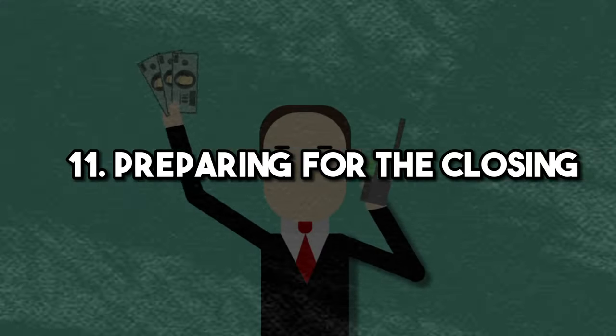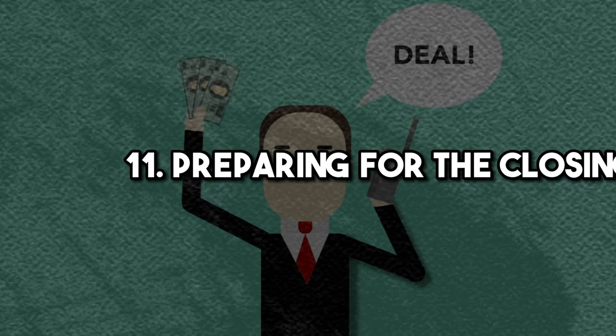Step eleven is preparing for the closing. Closing costs on the property are going to range between one and a half to two percent of the purchase price. Examples include lender fees, title, recording fees, title insurance, property insurance, and in some states a transfer tax the buyer is responsible for part of. Another thing to consider is how you're going to take title on the property. With it being an investment property, you may want an LLC to hold the property, and you'll want to ensure the LLC is set up before closing.